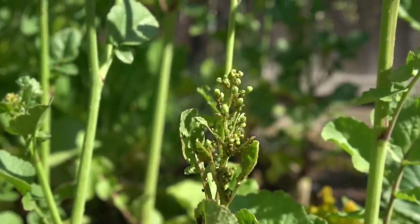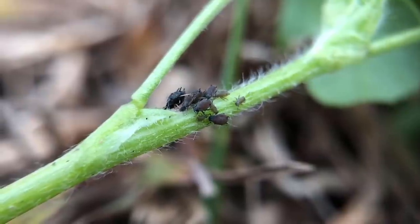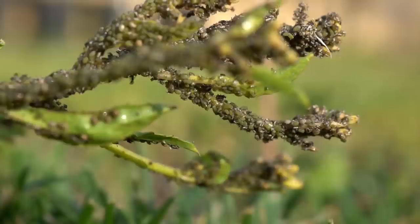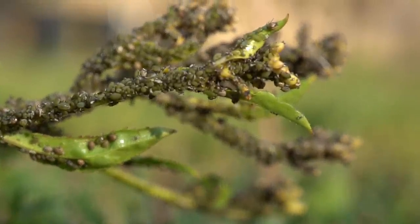Aphids are one of the most common pests in the garden. You can see aphids forming in groups on the stems of your plants. Disclaimer: I'm going to show really close-up shots of some bugs, so if you don't like bugs maybe you want to just listen. There are many different kinds of aphids such as black aphids and green aphids. Aphids like to hide under the leaves right near the stem of the plants. If left unchecked, aphids can really get hold of your plants and even end up killing them.